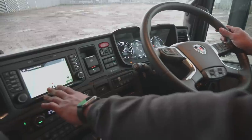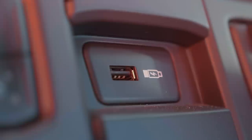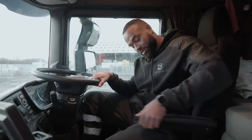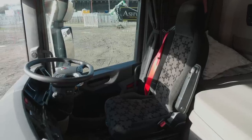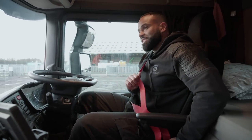We have all the mod cons — a sat nav, Bluetooth telephone, and a number of USB charging points. Seating-wise we've gone for the premium seats with armrests. The driver's seat has a shock absorber in it to take all the rough ride out. And a favourite of mine — the red seatbelt, which lets other road users and pedestrians know whether you actually have your seatbelt on because you can see it clearly.